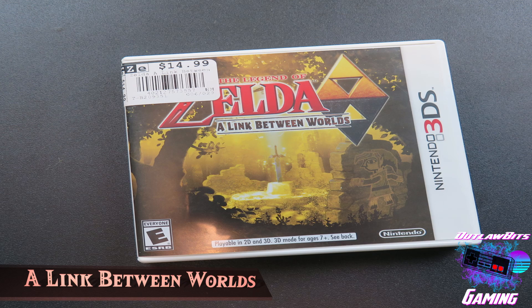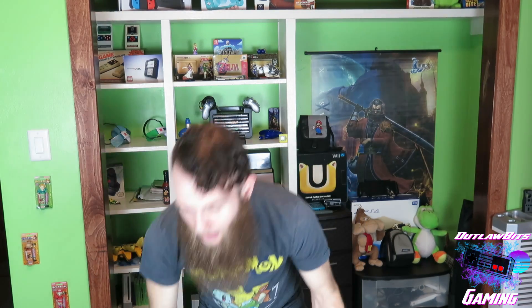Alrighty guys, let's go ahead and get started here. So I got some amazing stuff in the month of January. One of the most notable games that I got, and I'm most excited about, is The Legend of Zelda: A Link Between Worlds for the 3DS. Now as most of you know, the lovely Laura got me these awesome Zelda 3DS's for Christmas that you can see behind me in the backdrop here, and I've really been wanting a new Zelda game to play on them. So I had to pick this guy up, and I've been having so much fun with it. I was so happy to pick it up, and I'm one step closer to completing my Legend of Zelda collection.